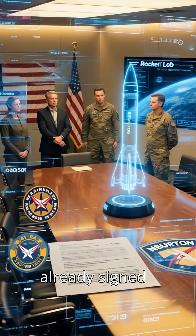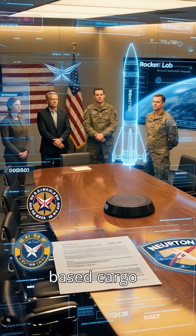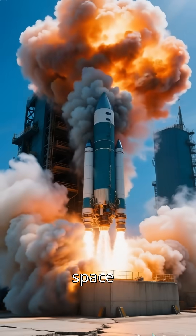Rocket Lab has already signed a deal with the U.S. Air Force to test rocket-based cargo delivery. Yes, space logistics is real.